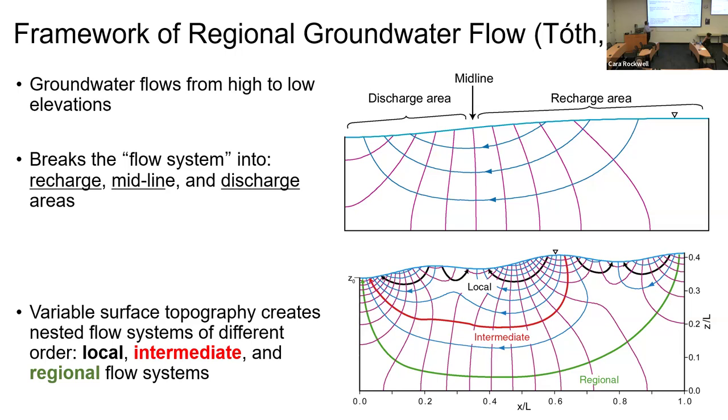Toth's second paper introduced undulations on top of a regional slope — the idea of nested topography. With nested topography, you still get recharge, midline, and discharge areas, but the flow systems break into local flow systems, where the recharge area is beside the discharge area; intermediate-scale ones, where they're separated by one or more topographic variations; and then a regional-scale system in the deep part of the basin. Importantly, there's no scale to this — it applies from millimeter-level microtopography up to basin-scale thousands of kilometers.